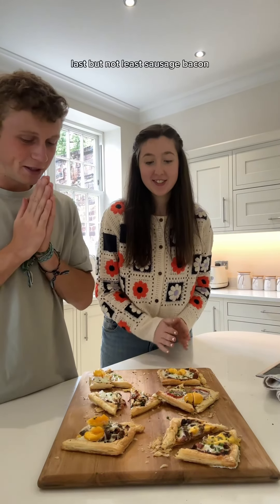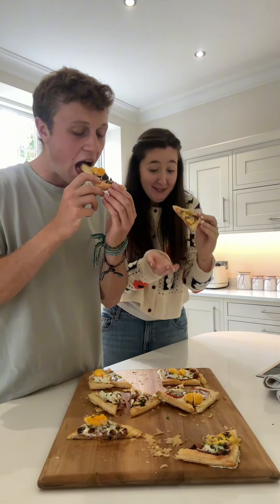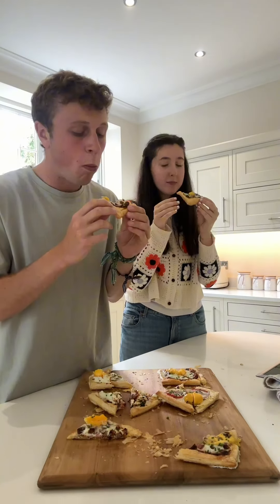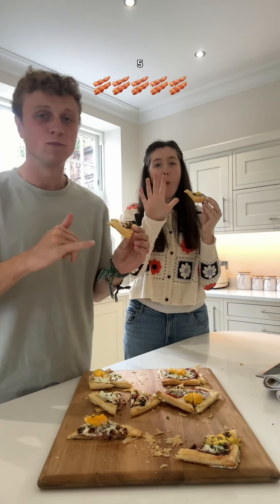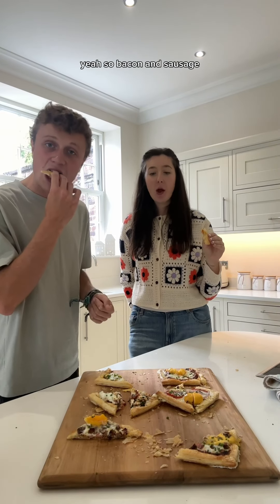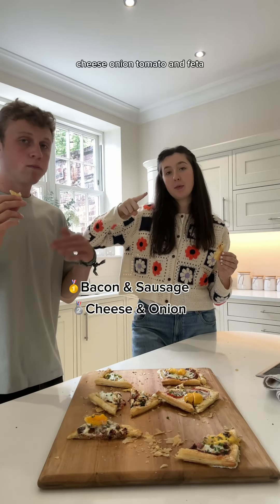Last but not least — sausage and bacon. I'm excited for this one! That's my one. 5! Bacon and sausage for the win! Yeah! So it's bacon and sausage first, then cheese and onion, then tomato and feta.